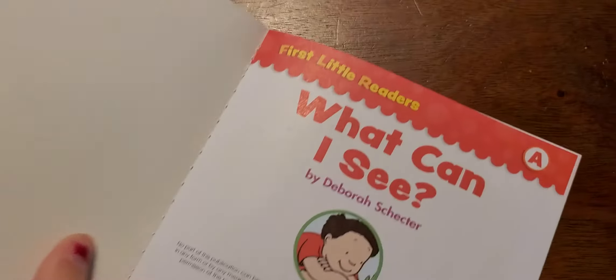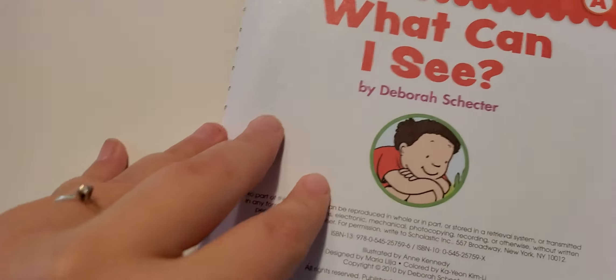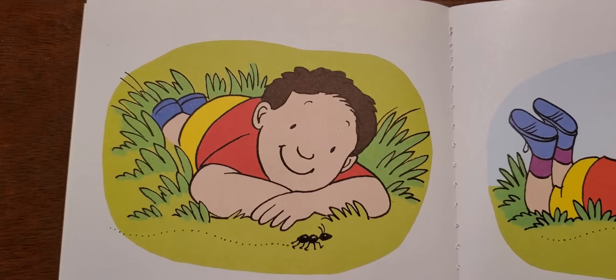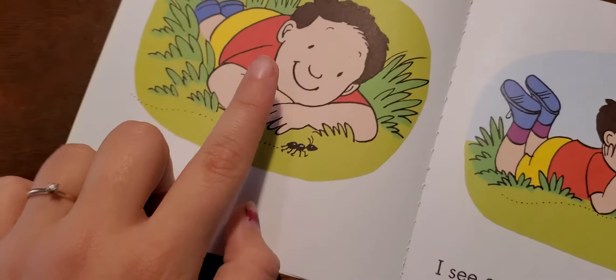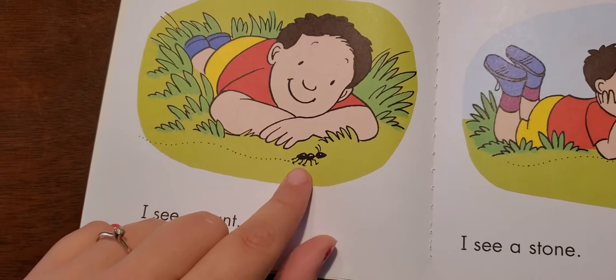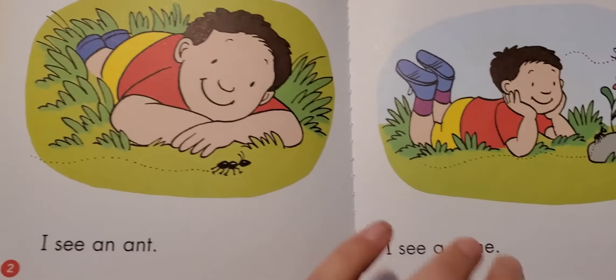Let's go ahead and look through the pages before we start reading. Here we go. What can I see? What do we see on this picture? We see a boy who is looking. What is he looking at? An ant? You're right.